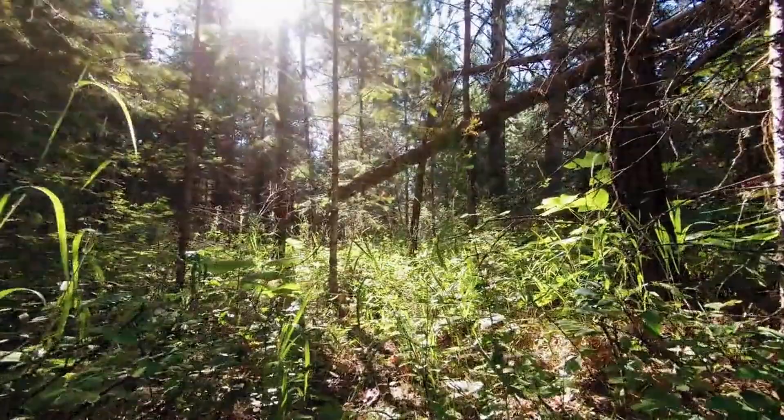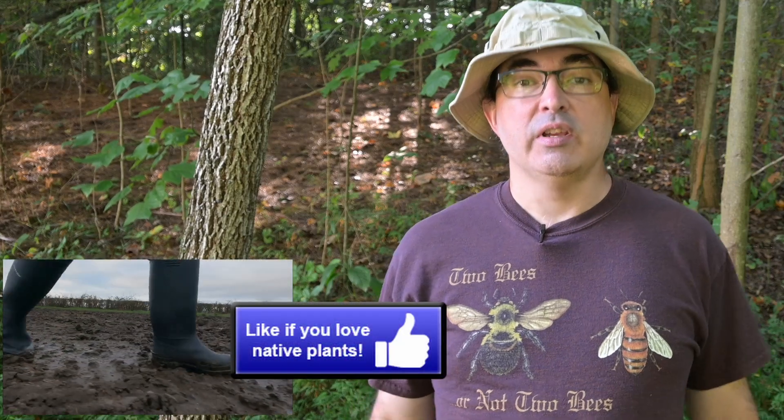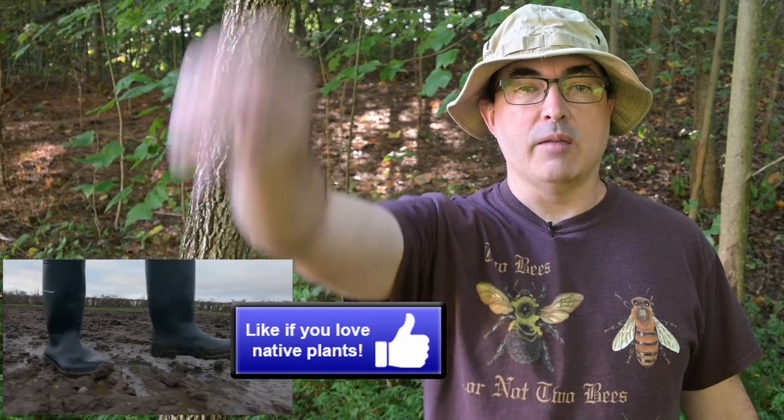So unless you like to channel your inner Shrek and enjoy hanging out in swamps or other wetlands, you are not likely to encounter poison sumac. If you love to learn about cool native plants that live in wetlands, put on your muck boots and slog on over to that like button.